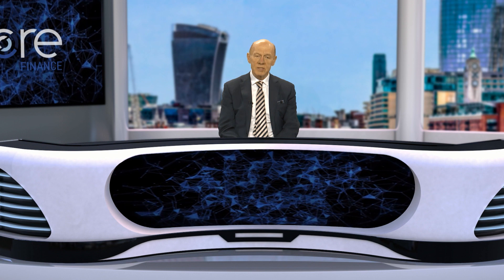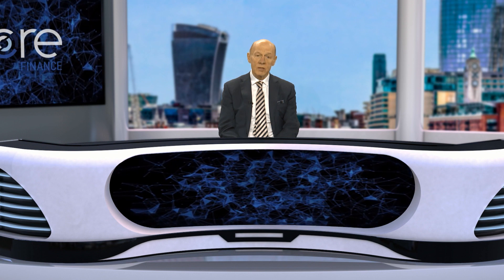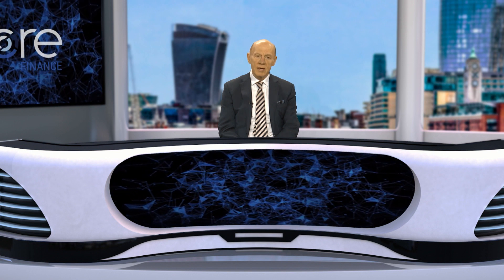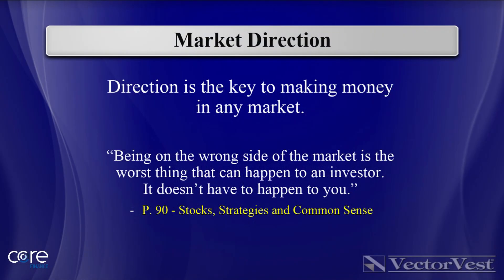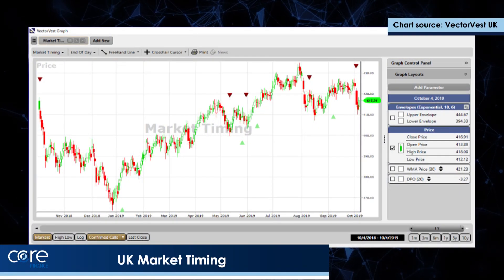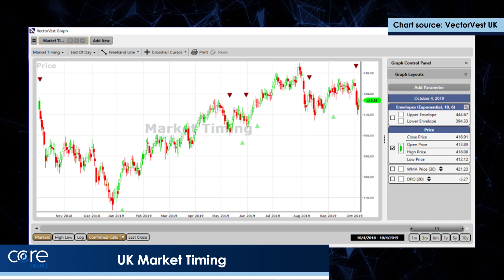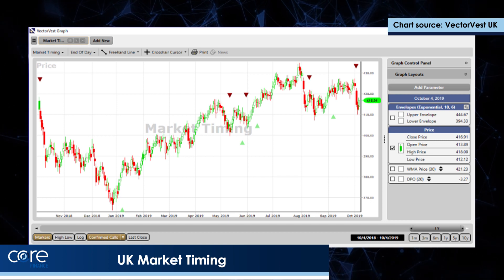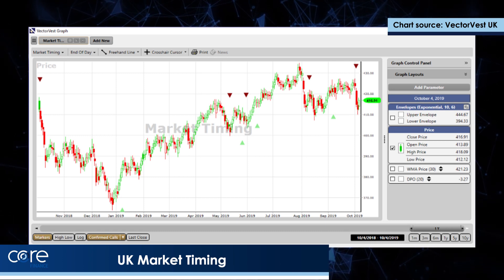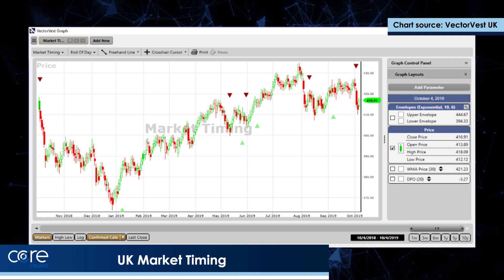At the start of these presentations I always look at what the UK market is doing and what the American market is doing. We firmly believe that direction is the key to making money in the stock market. On the next slide I show the UK market — you should be able to see red triangles and green triangles which measure the longest measure of the trend on VectorVest. Right to the left of the chart you should be able to see that red triangle,